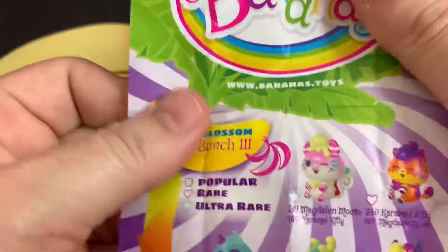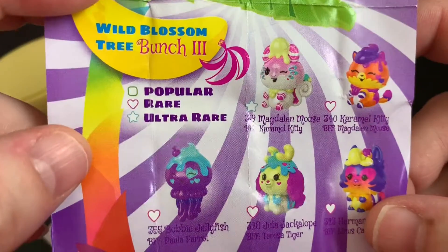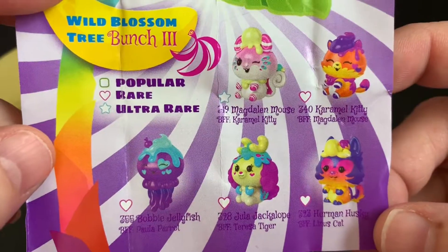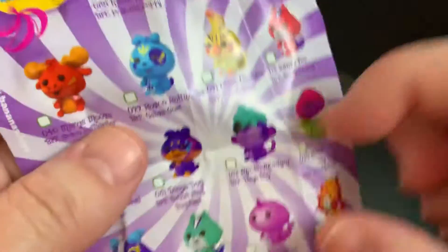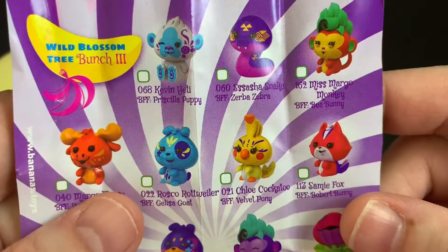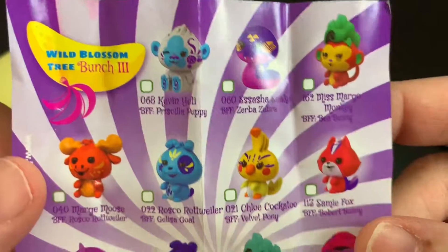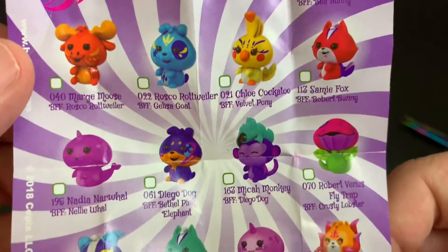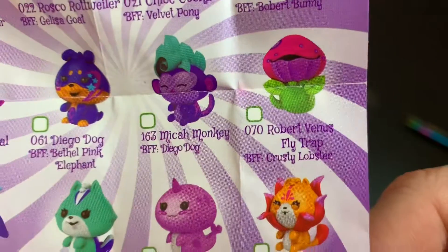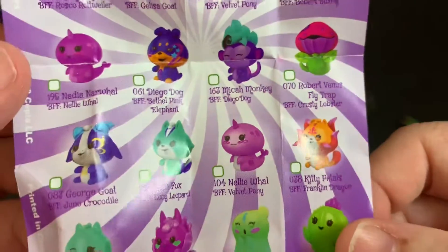Let's take a look at the checklist. You can see there which ones are popular, common, rare, ultra rare. They all look so adorable. Oh, I really like that snake one — that one's cool. I like the colors. And there's the one that we opened — Robert, Venus flytrap. I like that one. He's cool.